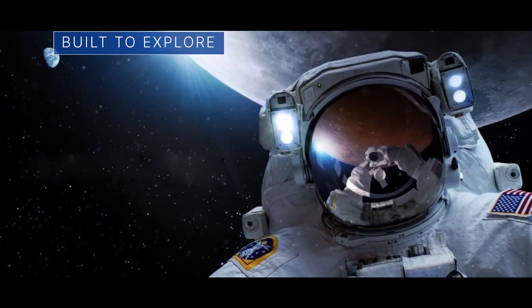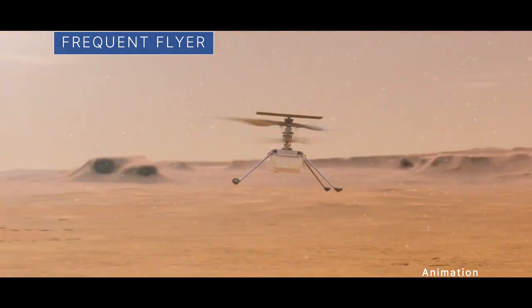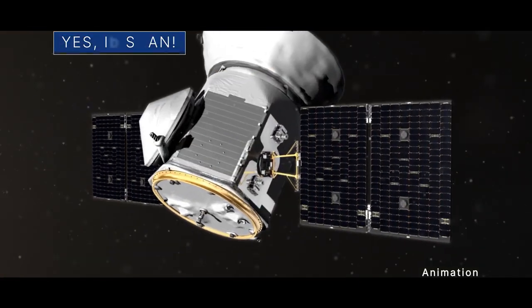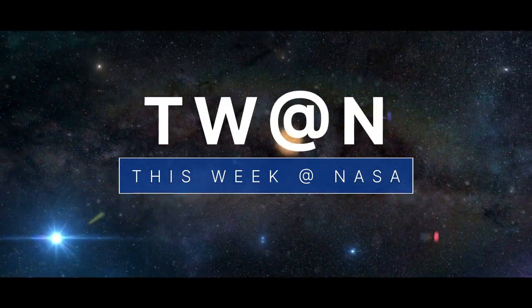Some news about our Moon-to-Mars architecture. Chalk up another one for our frequent flyer on Mars. And this spacecraft scanned fine things in the sky. A few of the stories to tell you about this week at NASA.